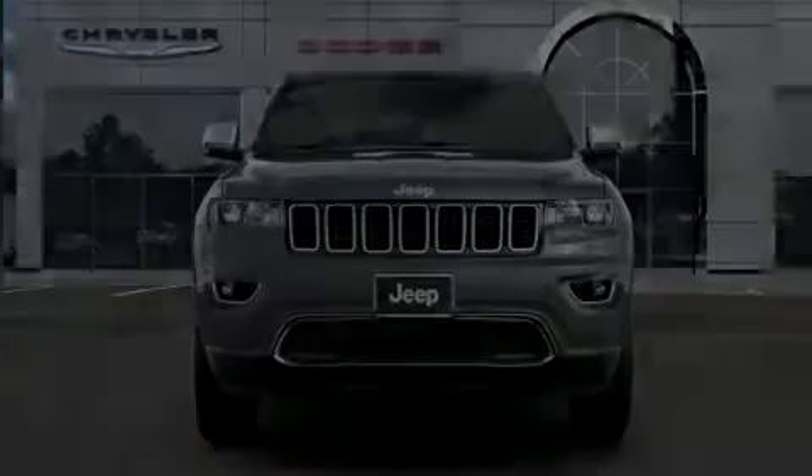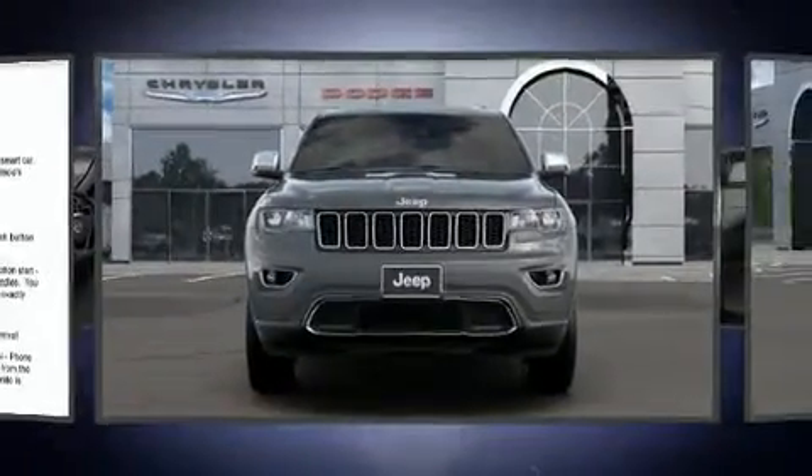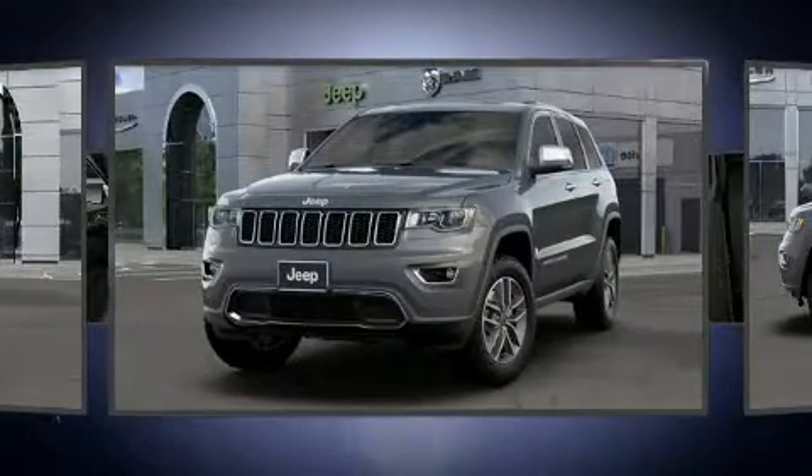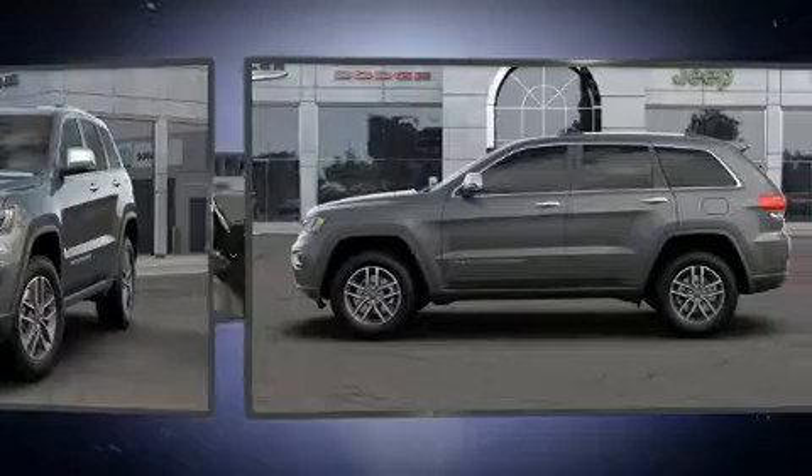Outstanding design defines the 2020 Jeep Grand Cherokee. Jeep prioritized comfort and style by including a tachometer, heated seats, and fully automatic headlights.